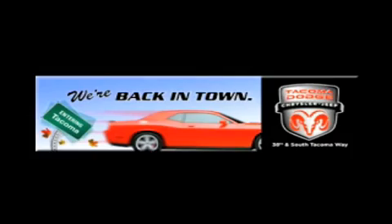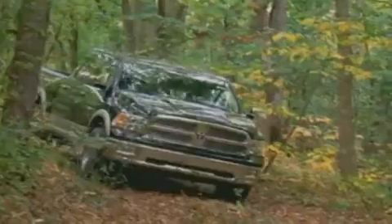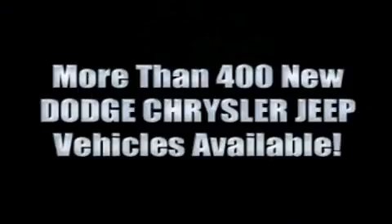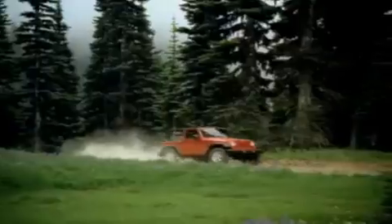We're back in town — the new Tacoma Dodge Chrysler Jeep, conveniently located at 38th and South Tacoma Way. With 400 new Dodge, Chrysler, and Jeep vehicles available, we've got your Ram tough trucks. If you want a Wrangler, we've rounded them all up.